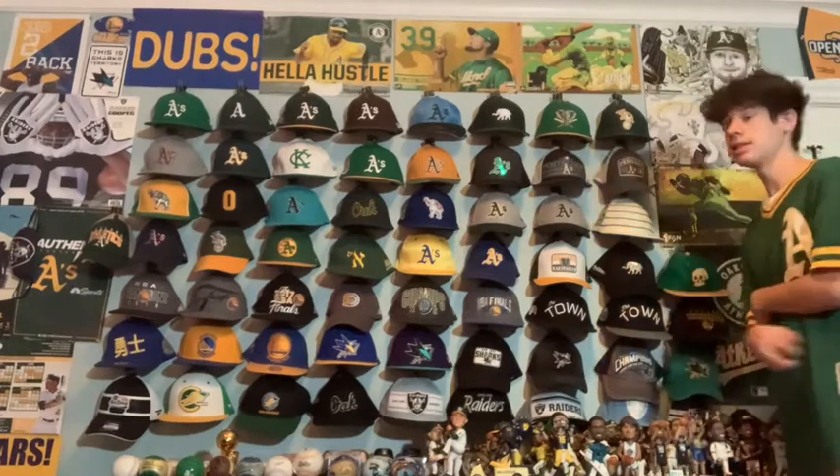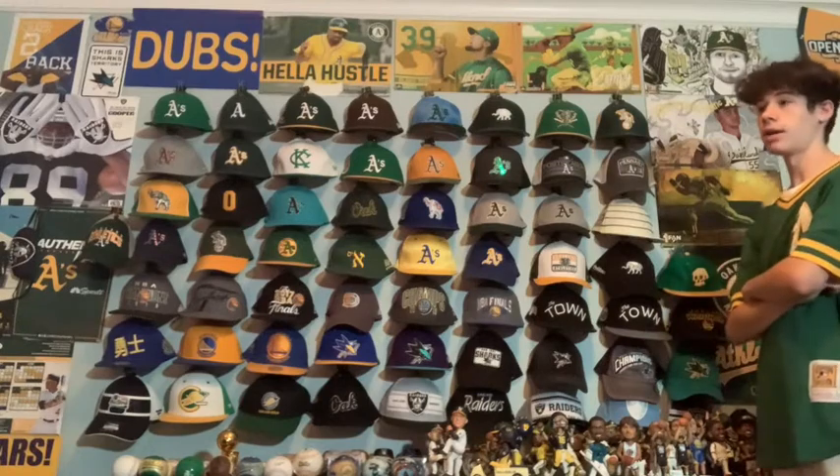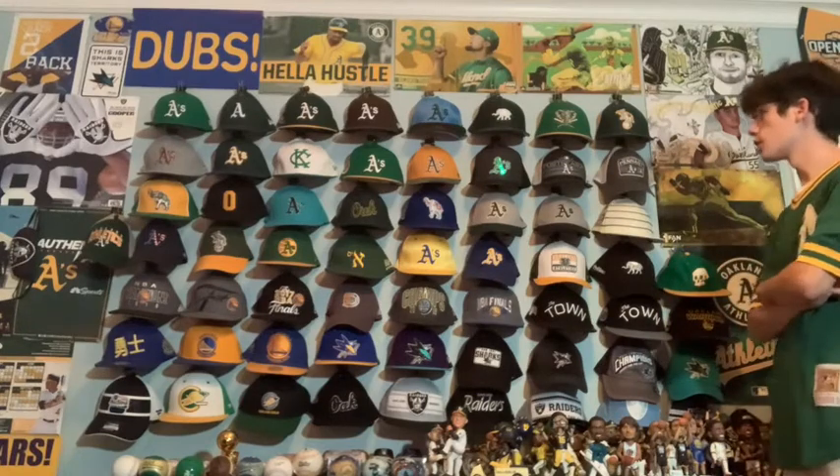Next is the early 2000s A's logo in Kelly Green. I like it a lot — got it a few years ago and it looks really cool.